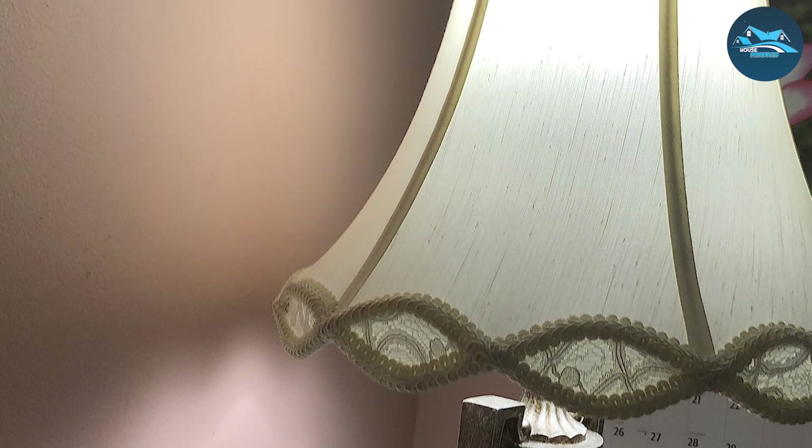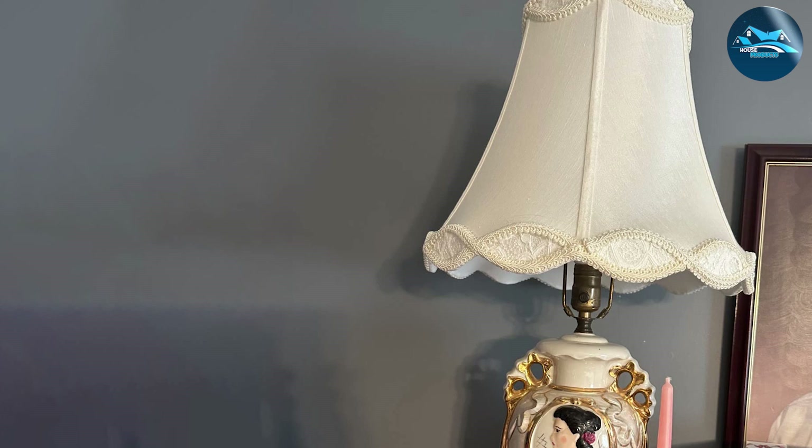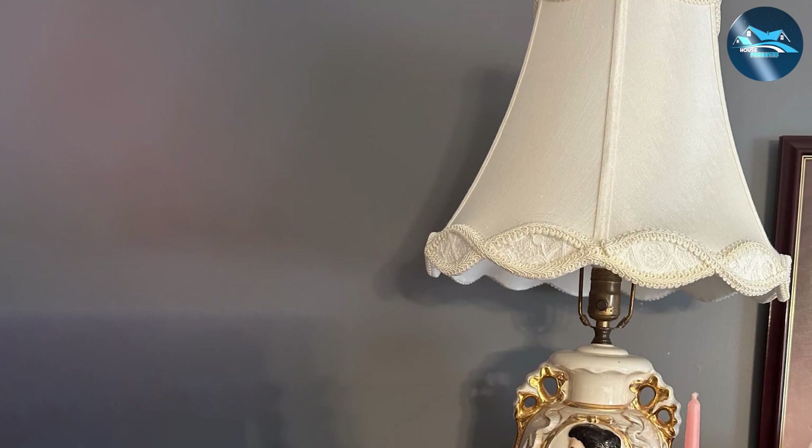Easy to install, this lampshade is designed for convenience, effortlessly attaching to a wide array of lamp bases, making it a versatile choice for homeowners. Whether it's the living room, bedroom, or study, the Springcrest Scalloped Lampshade is an exquisite addition that promises to elevate your decor.